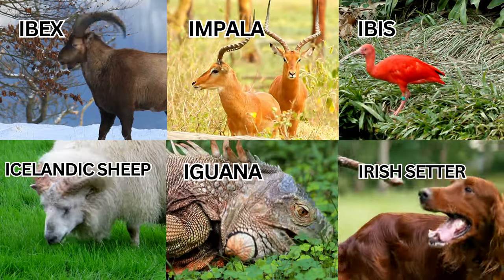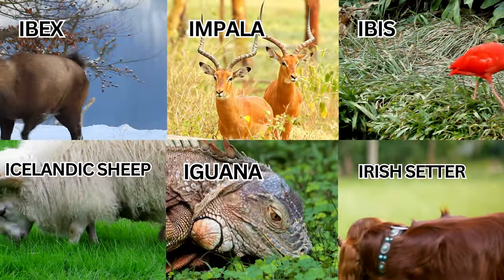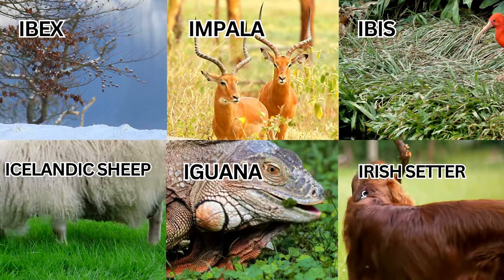Welcome to our colorful journey through the animal kingdom, where we meet 10 adorable baby animals with alphabet I.